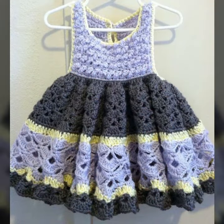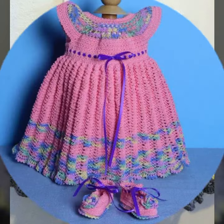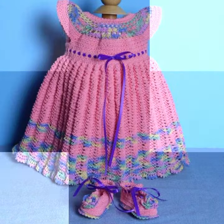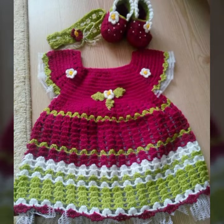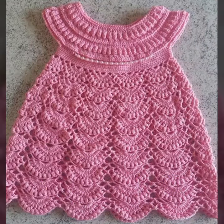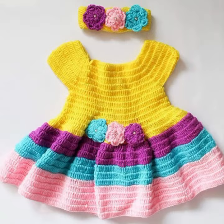Give your feedback in the comment section about my collection and how you liked the designs of these beautiful and trendy baby crochet frog designs. Latest fashion ideas for your sweet babies — you can see all of these in this video.